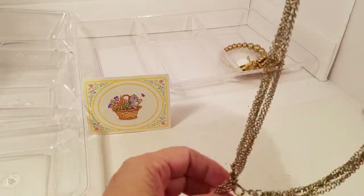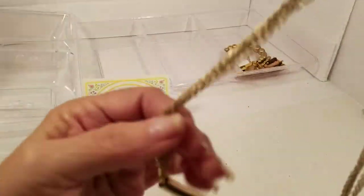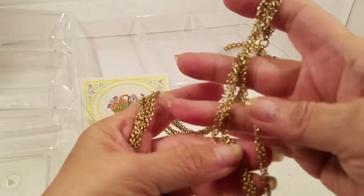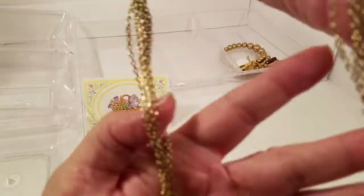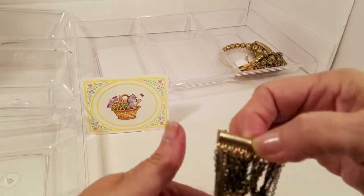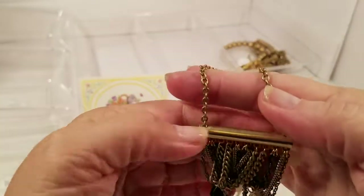Here we have a gold tone multi-chain. I don't see a maker. We've got a lobster claw with a gold tone bar slide — and counting the chains: one, two, three, four, five, six — there are six chains on each side.